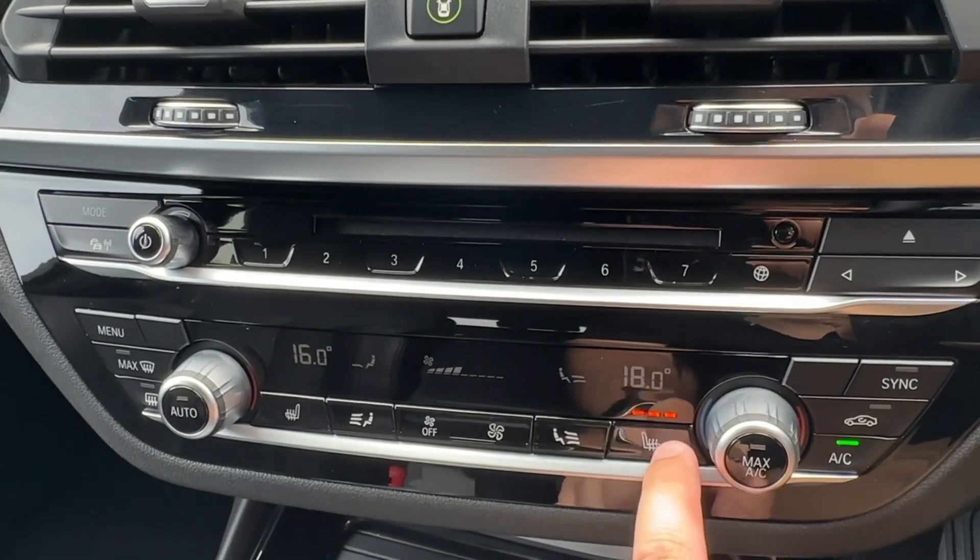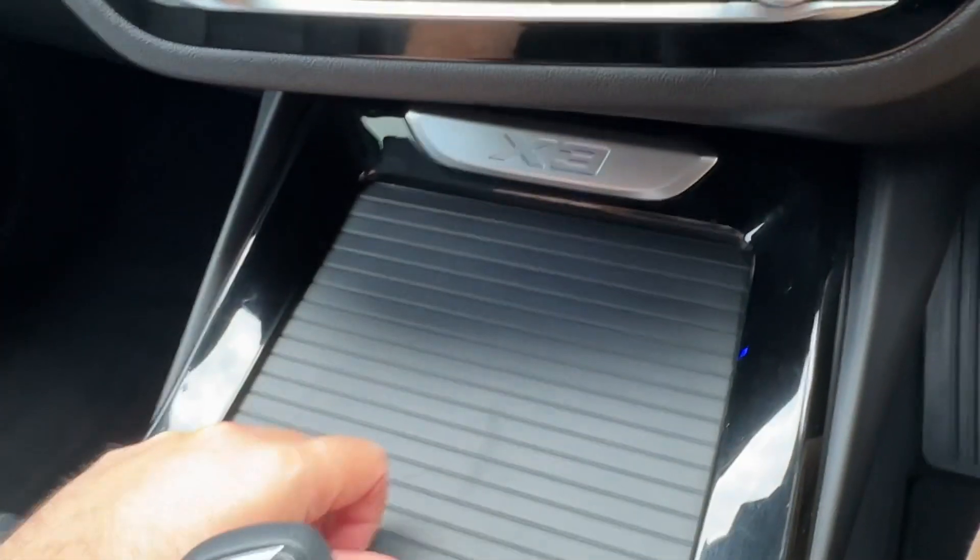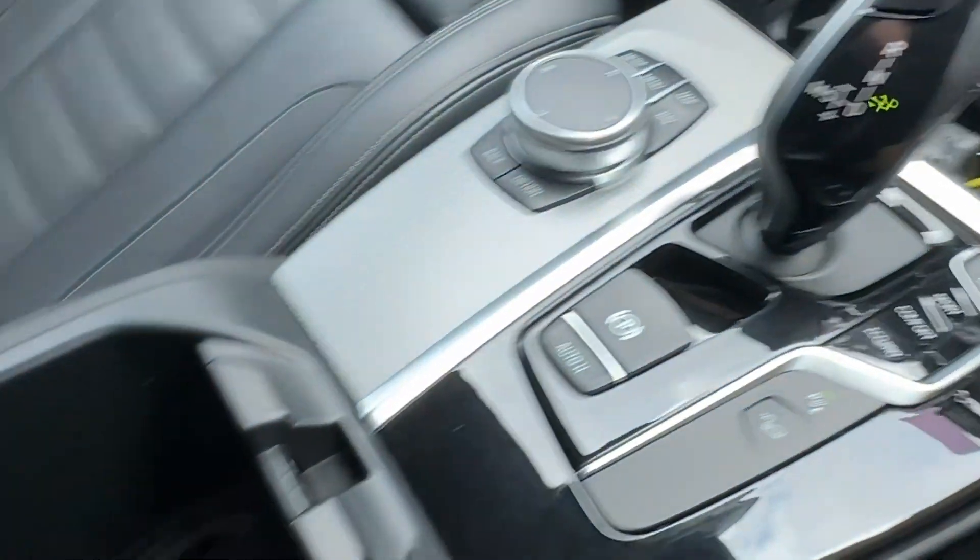Fully complemented by a winter pack with heated front seats featuring a three-stage setting, as well as storage for your device and USB connectors.